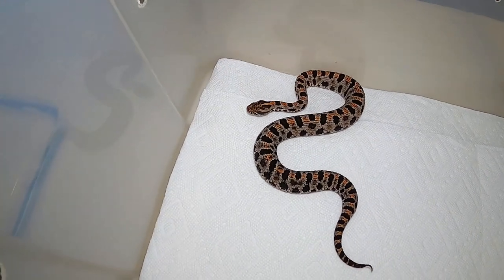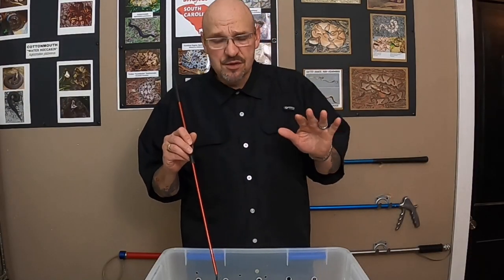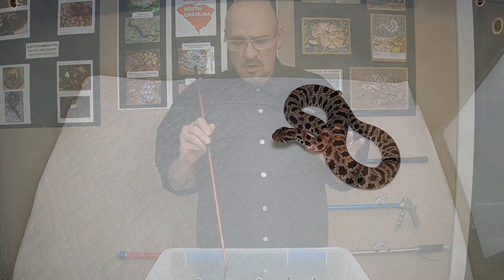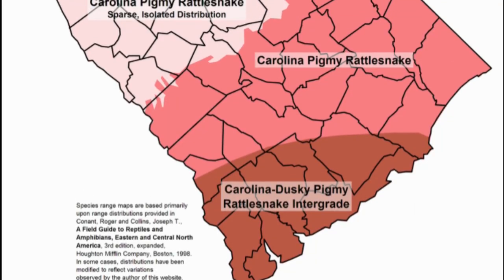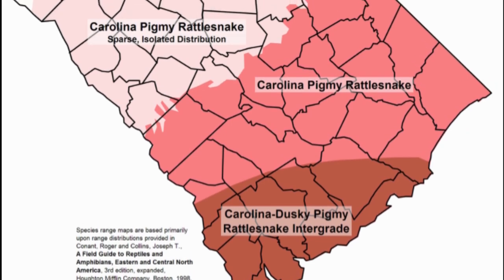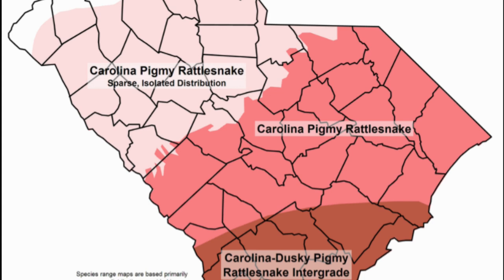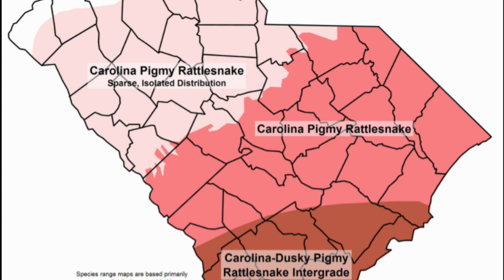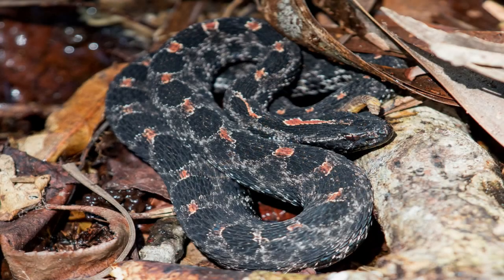This is actually a widespread little critter here in South Carolina, especially in the southern portions. We have what we call the barbouri — the South Carolina form of dusky pygmy rattlesnake. Then as you get up into upstate, we have the miliarius miliarius — the actual Carolina pygmy rattlesnake — and they all look very similar, but their colors vary.